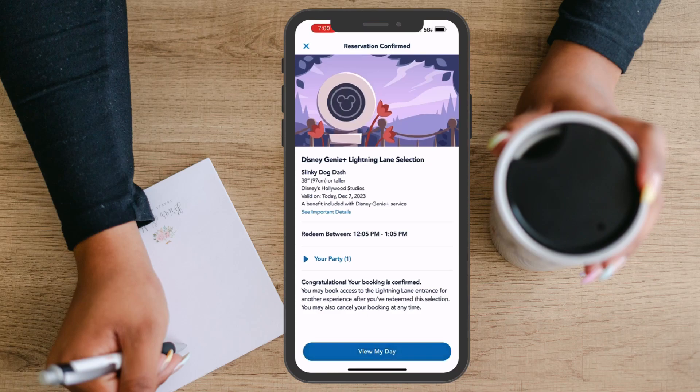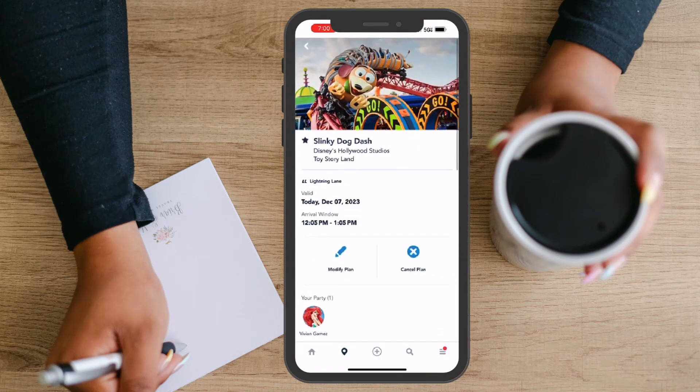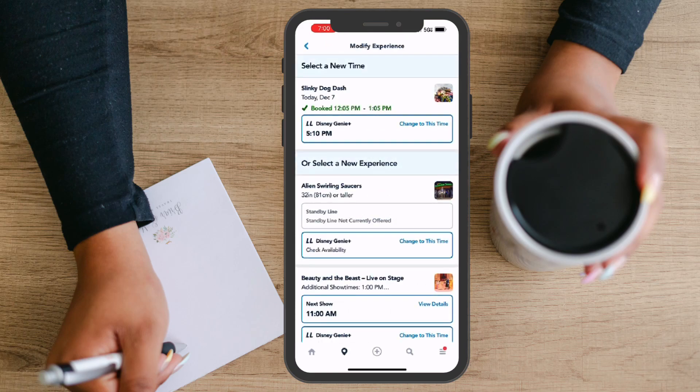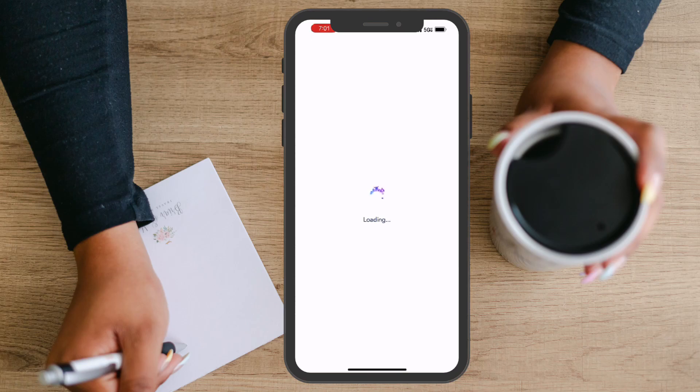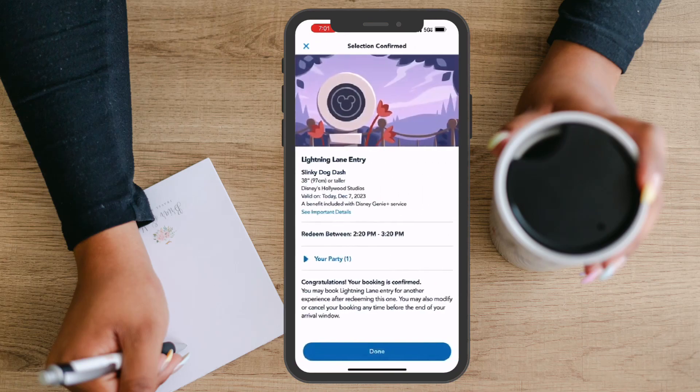Reservations can also be modified depending on availability. You'll simply select your reservation and select modify plan. From here, you'll be able to see the next available time that you can change to. Once you decide if you'd like to change to this time, you'll select it and be taken to the confirmation screen. However, once again, you'll want to pay close attention to the time you've selected because it can change once you've confirmed.